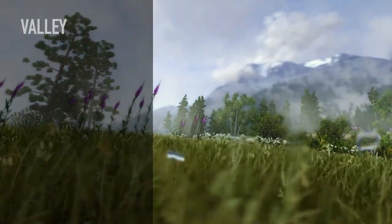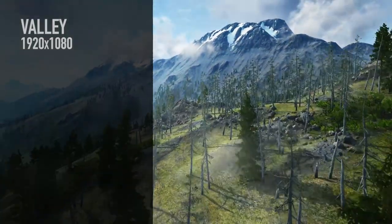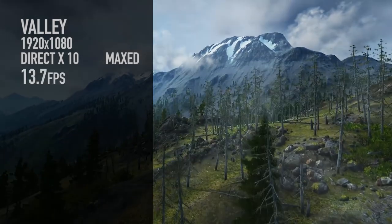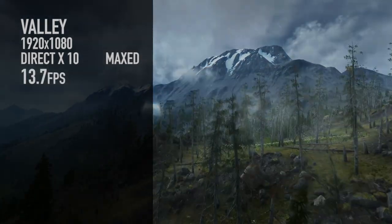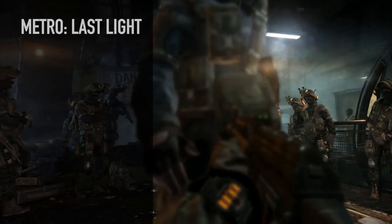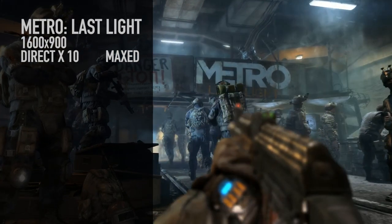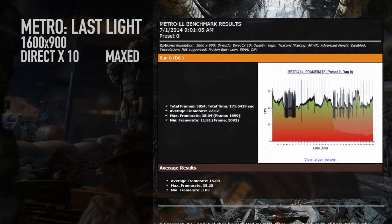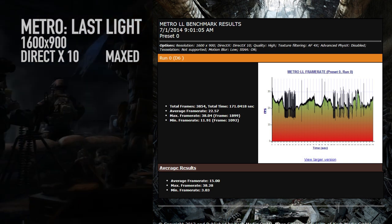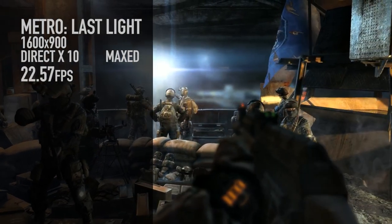Let's talk about some benchmarks to tell you exactly how fast this is in games. We ran the Valley benchmark at 1080p extreme HD with DirectX 10 — 13.7 frames per second. So that's not so hot. Metro Last Light running at 1600x900, DirectX 10, 4x anisotropic filtering, SSAA turned on, no physics because that killed the frame rate — we averaged 22.57 frames per second.